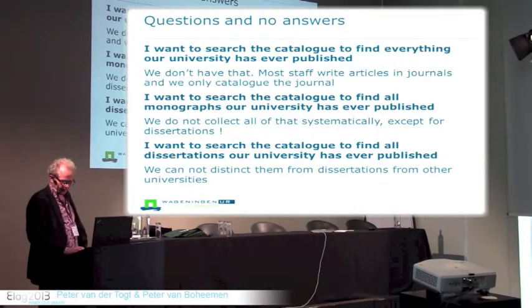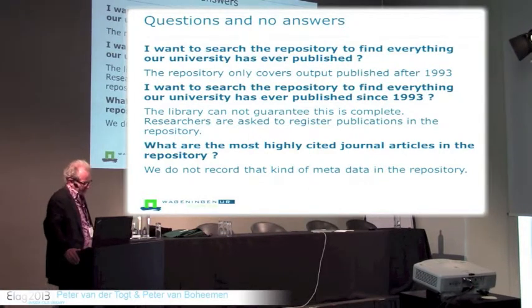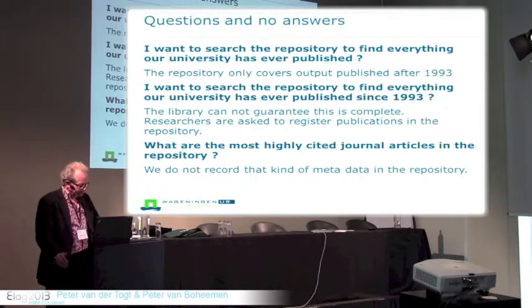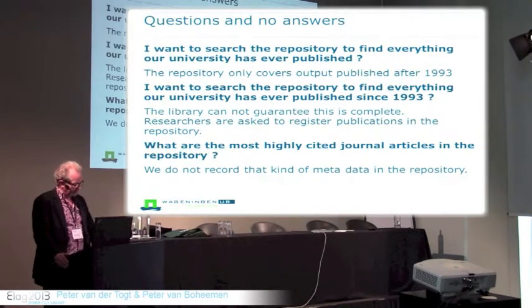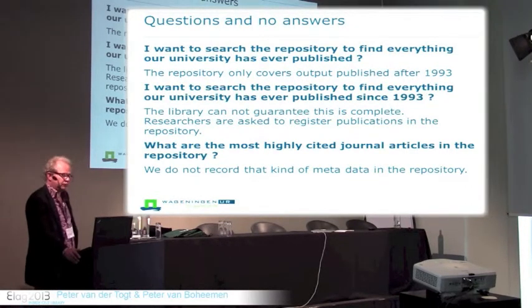Now we have the repository, so one could ask: I would want to search this repository to find everything our university has ever published. This is a relatively new thing we are answering. We have been doing that since 1993, which is not too bad. But to be honest, we are only doing this systematically since 2003.